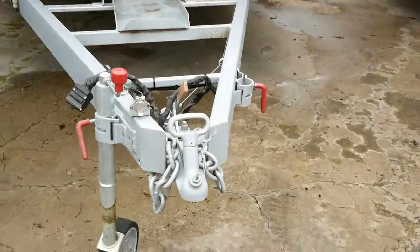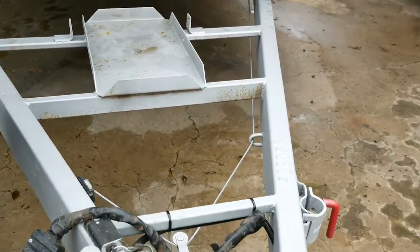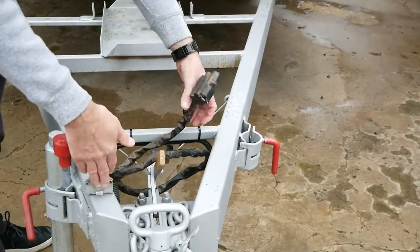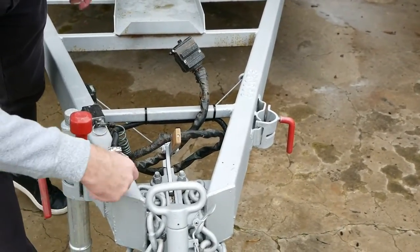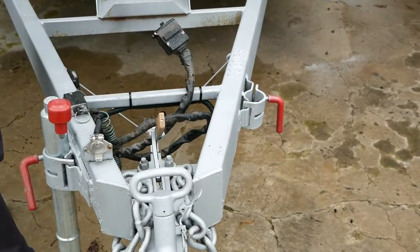We've got an extended A-frame here. The previous owner used to rest his generator on there when parked up, so that's what that little plate is there for. We've connected the van with a 12-pin and we've also got a reverse camera with a nice solid bracket. You just plug your extension into the wire that suits your car and away you go with your monitor.